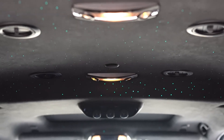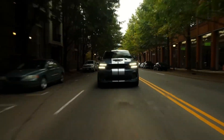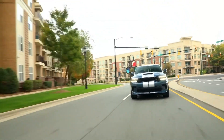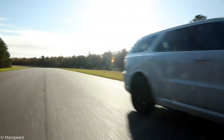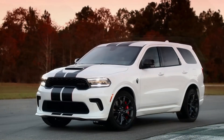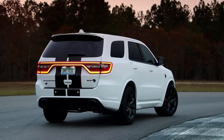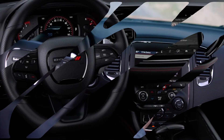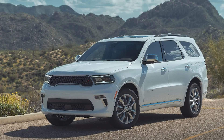The last time the Dodge Durango SRT Hellcat was available, all of the 2021 versions were sold out, and the company reports sufficient desire to justify bringing back the hot SUV for 2023. We believe the asking price is too high, but purchasers did not share our opinion. For best performance, we would upgrade to the Pirelli P Zero Summer tires, skip the flashy stripes, and go with the Premium trim, which includes a leather-wrapped dashboard, carbon fiber interior trim, and the available 19-speaker Harman Kardon sound system — a great way to drown out the constant whining of the supercharger.